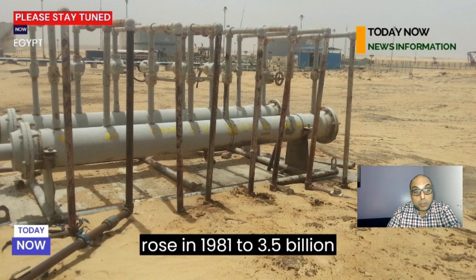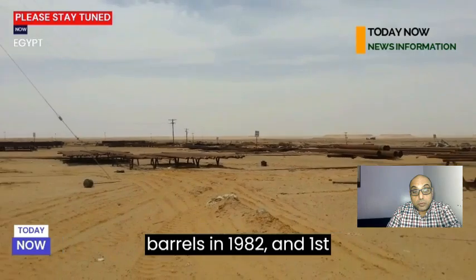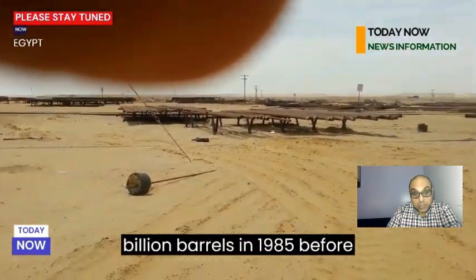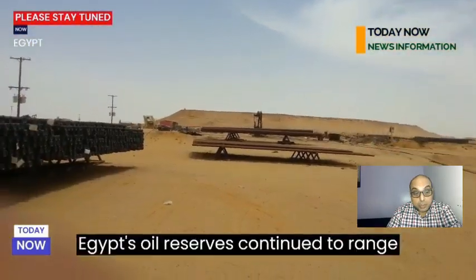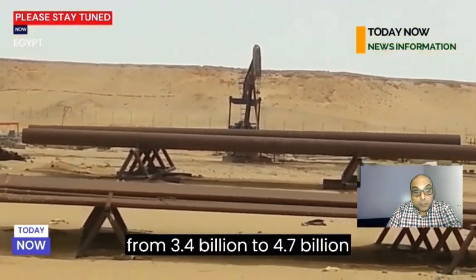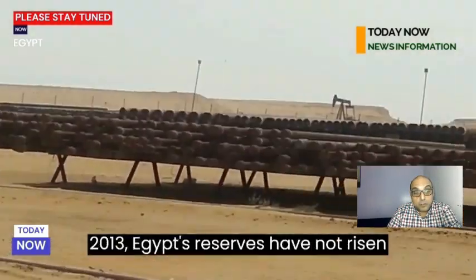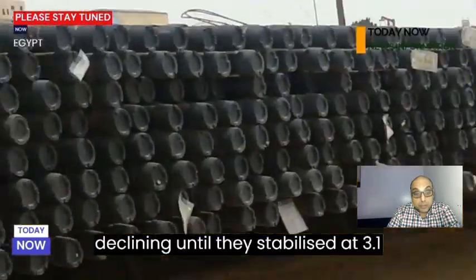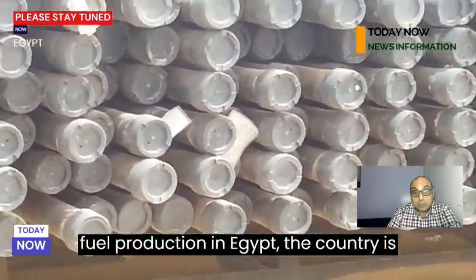Egypt's oil reserves rose in 1981 to 3.5 billion barrels, to 3.7 billion barrels in 1982, and first recorded 4 billion barrels in 1983, then fell to 3.8 billion barrels in 1985 before rising again to 4.5 billion barrels the following year. Egypt's oil reserves continued to range from 3.4 to 4.7 billion barrels until 2012, but since 2013 reserves have not risen above 4 billion barrels, declining until they stabilized at 3.1 billion barrels in 2020.